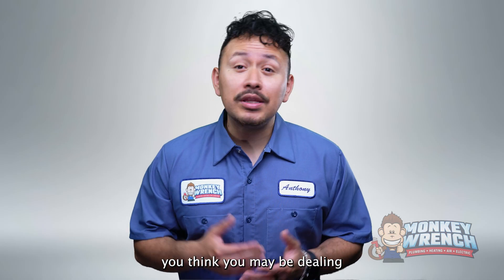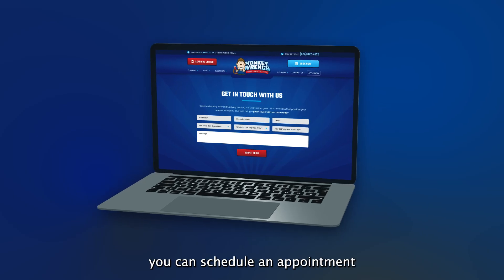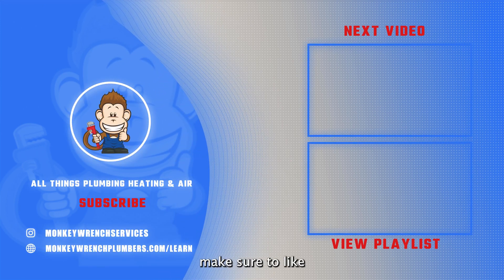If after considering these factors you think you may be dealing with a refrigerant leak and live in Los Angeles or the surrounding areas, you can schedule an appointment with our certified HVAC technicians using the link below in the description. If you found any of the information in this video helpful, make sure to like and subscribe, as we are constantly adding new videos every week.